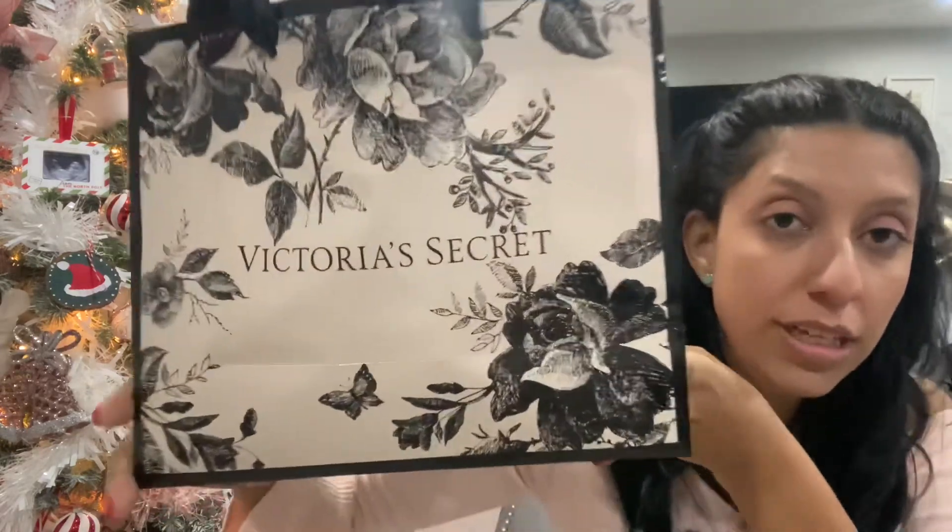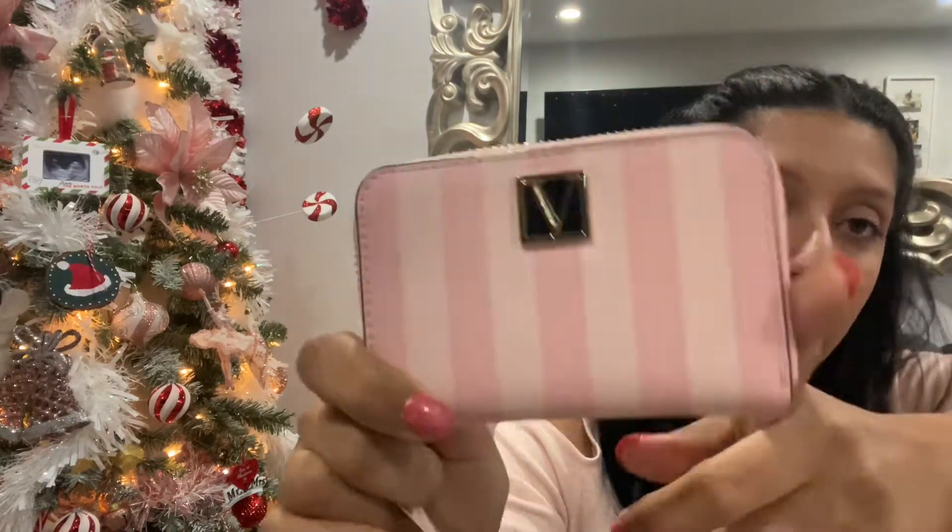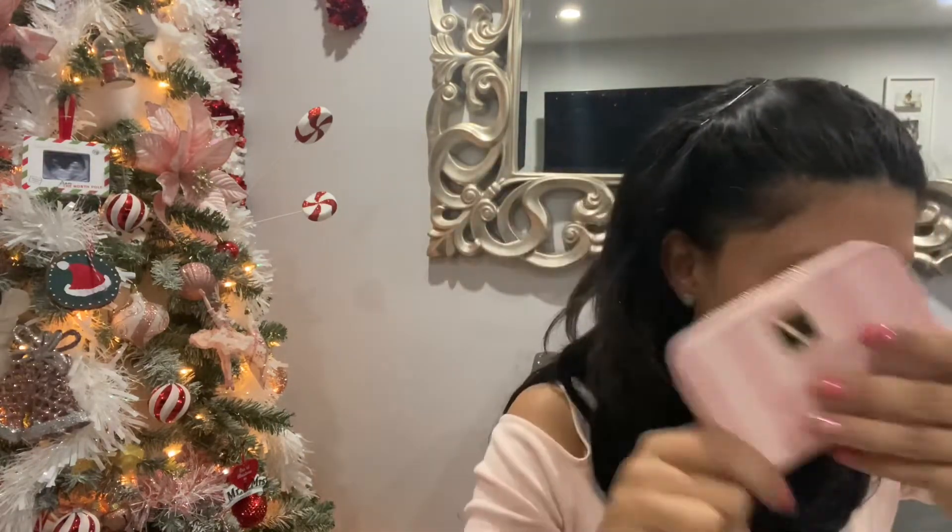I just came back from the mall. I was able to return the item I wanted to return, but I also went inside Victoria's Secret and got some stuff to share with you. This is the new packaging of the bag — isn't that so cute? They changed the inside with paper that has pink and floral. The first thing I got was this pretty wallet with that stripe pattern Victoria's Secret is known for — it's pink and pretty and cute, so I had to buy it.